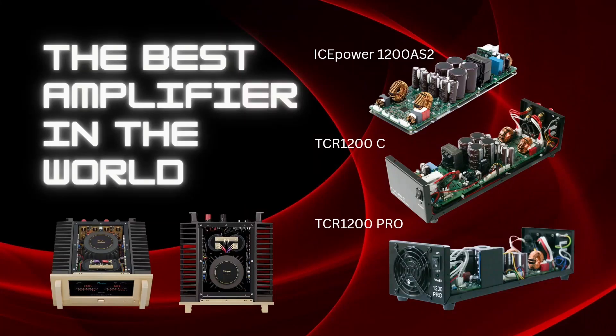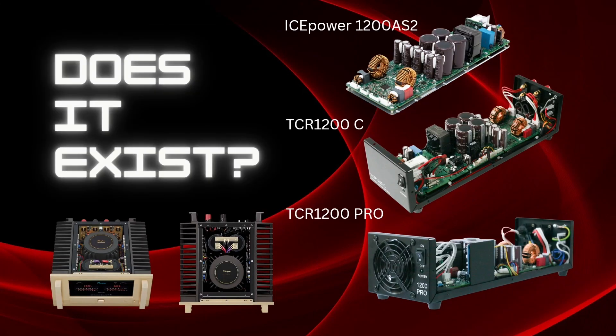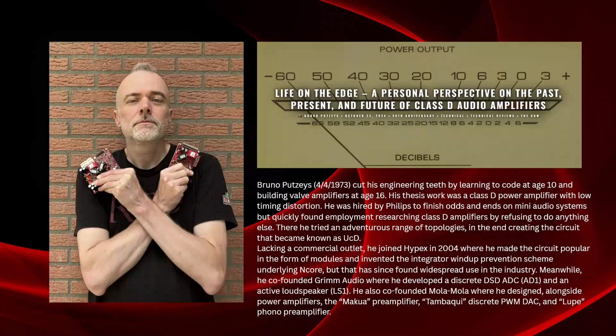Often asked question: which is the best amplifier in the world? And does it exist? In this video, I try to answer this question.